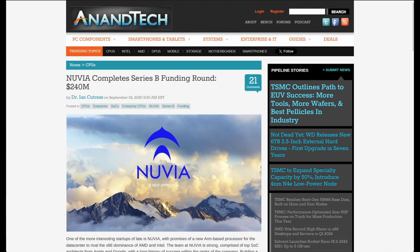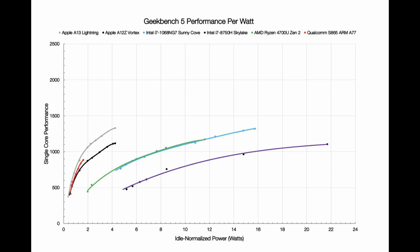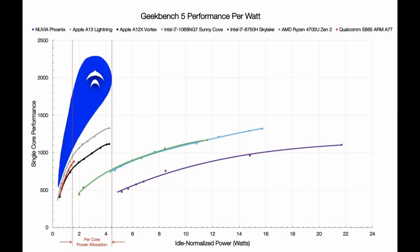They had the talent and now they also had the funding to achieve their goals. In August of 2020, Nuvia's John Bruno published an article about Phoenix and shared early performance indications. Compared to the competition — which at the time included AMD's Zen 2, Intel's Sunny Cove, Apple's A13 Bionic, and Qualcomm's Snapdragon 865 — Nuvia claimed that its Phoenix architecture would be twice as fast without increasing power consumption. Nuvia was on track to deliver a world-class CPU architecture that might even be ahead of the competition.